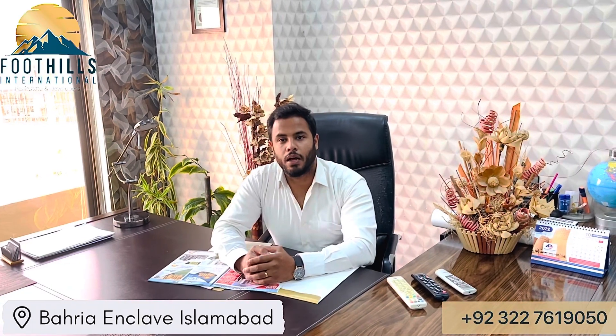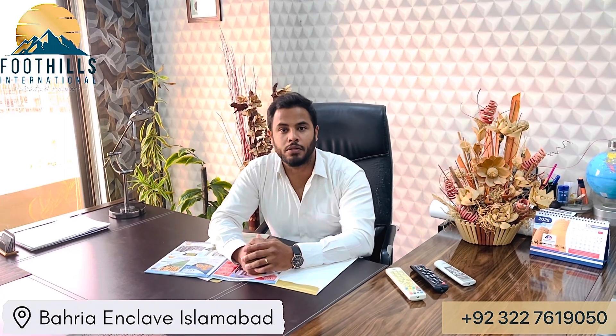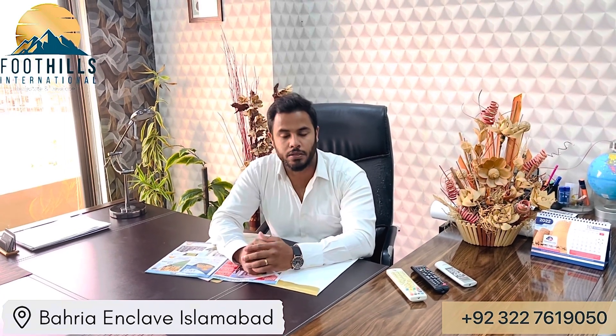Assalamualaikum viewers, this is Romario. I am a Real Estate Advisor at Fructus International Real Estate and Developers.